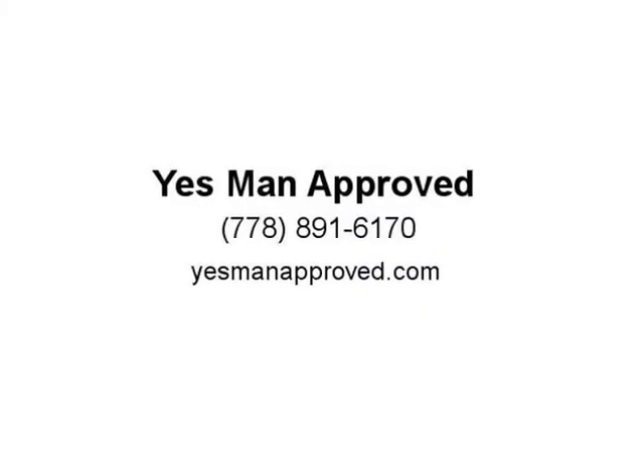Metro Ford was established in 1965 and has been serving the Port Coquitlam, Port Moody, Surrey, Vancouver, Langley, Maple Ridge and surrounding areas for more than 50 years — your one-stop shop for new and used vehicles.